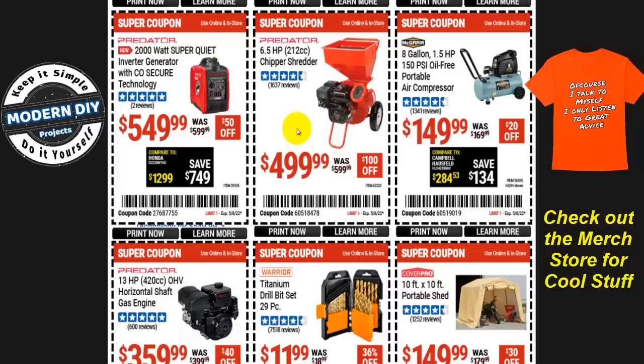The Predator 6.5-horsepower, 212cc chipper shredder is $500, $100 off. Before you buy, think about whether you really need it. If you have a lot of wooded area to maintain regularly, go for it. But if you're only dealing with one or two trees, it's probably cheaper to rent one locally for $100-200 and return it when done.